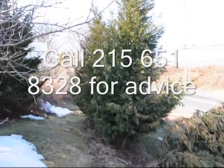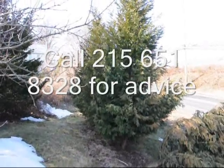If you need some nursery stock, give us a call at 215-651-8329. Thank you.